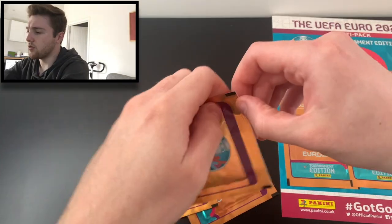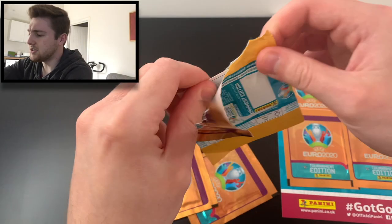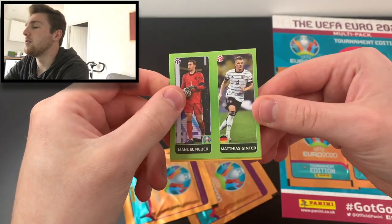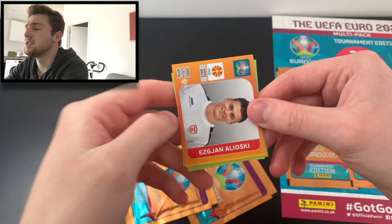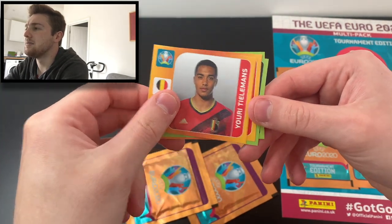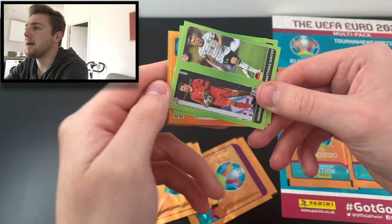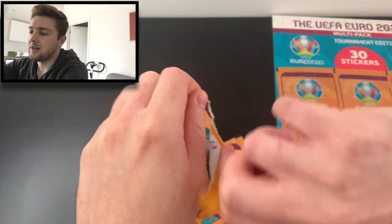Three more packs to go — we're now halfway through our multi-pack opening. We've got Matthias Ginter and Manuel Neuer, Draxler on the same transfer duo sticker — two Germany stickers in the same pack, which is nice. We've got Alaba, Youri Tielemans of Belgium, and Jose Gaya of Spain. Absolutely fantastic.